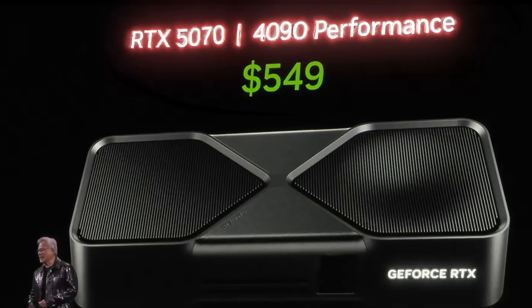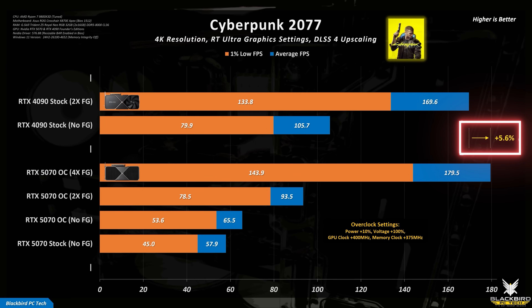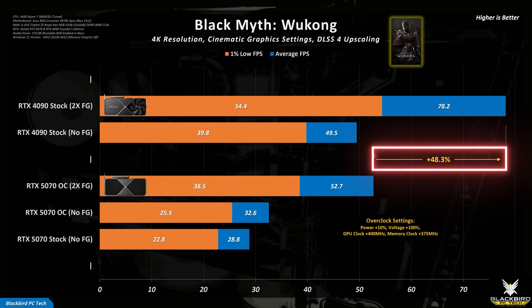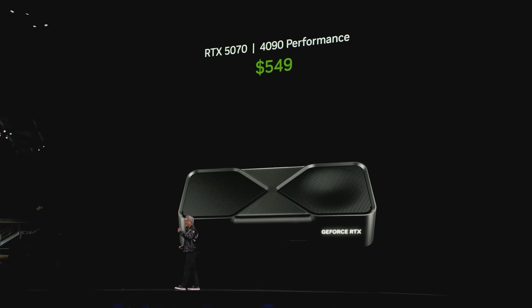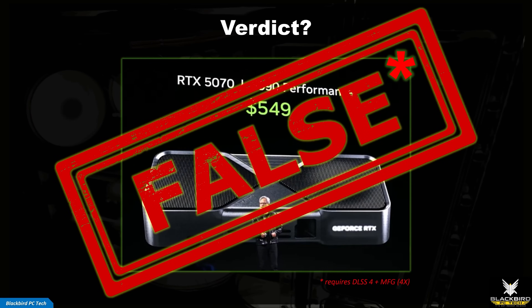So does the RTX 5070 really offer 4090 levels of performance? Based on the testing presented in this video, the answer is yes, but only in some games and only when using DLSS 4 upscaling with frame generation turned on. In all other situations, the RTX 4090 will offer significantly higher performance. So while the CEO of NVIDIA was not technically lying, his statement was incredibly misleading. As a result, I think it's important to label this claim as false, even though it can be true under a very specific set of circumstances.